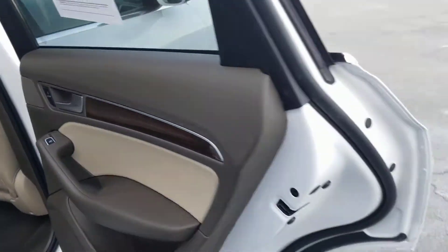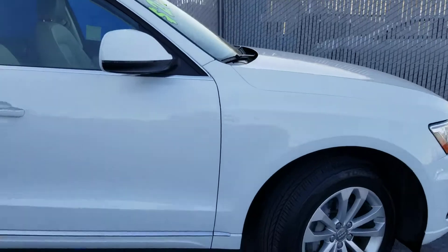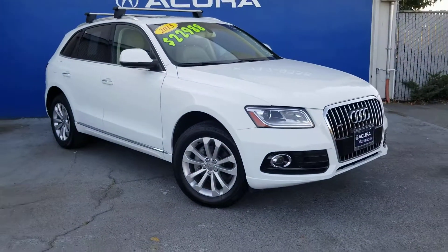We are here at Marin Acura with the 2015 Audi Q5. If you're interested, please check it out in the link below. Thank you.